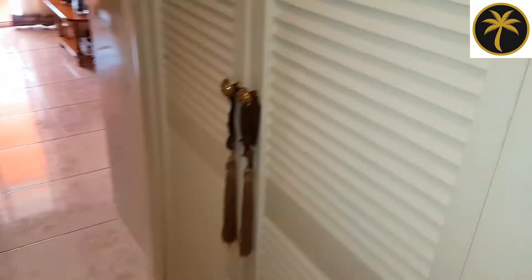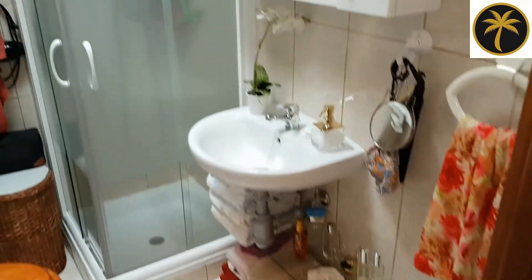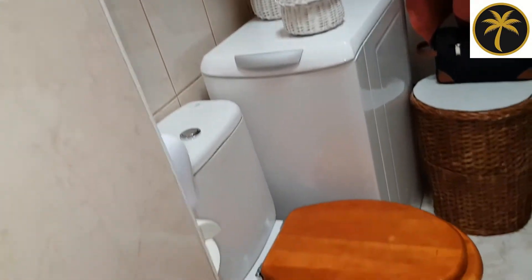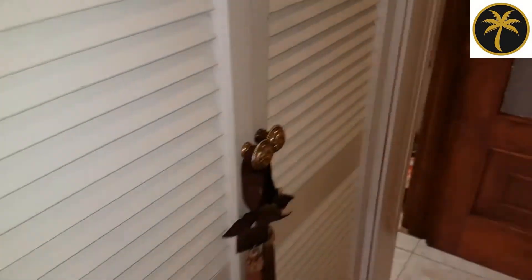Next we've got a bathroom — she's done a great job here again, looking really, really nice. There's a shower there, and she's also got some storage cupboards here as well.